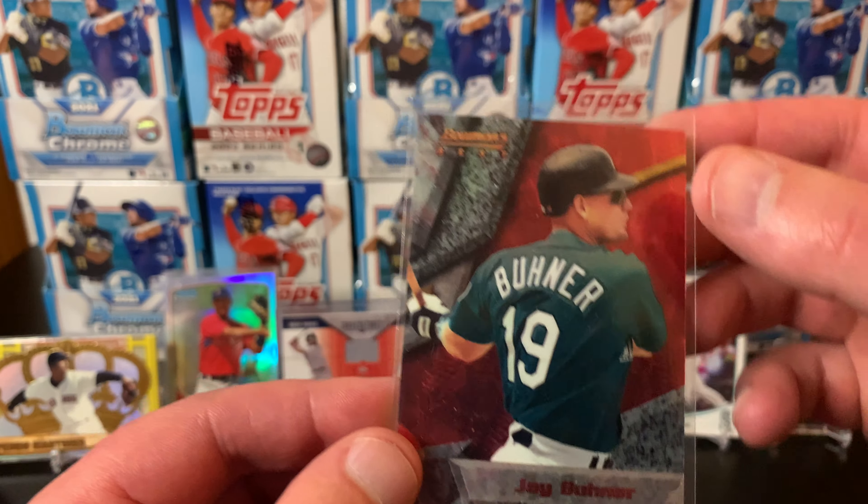Okay, I did go Buhner crazy! I got two — this is the 1994 Bowman's Best Jay Buhner. That one's just sweet. Love the foil, love the teal jersey, it's got the matching shades. There's the back of the card. Got that one for 50 cents as well. I can't believe all these Jay Buhners — just super excited to get these cards.